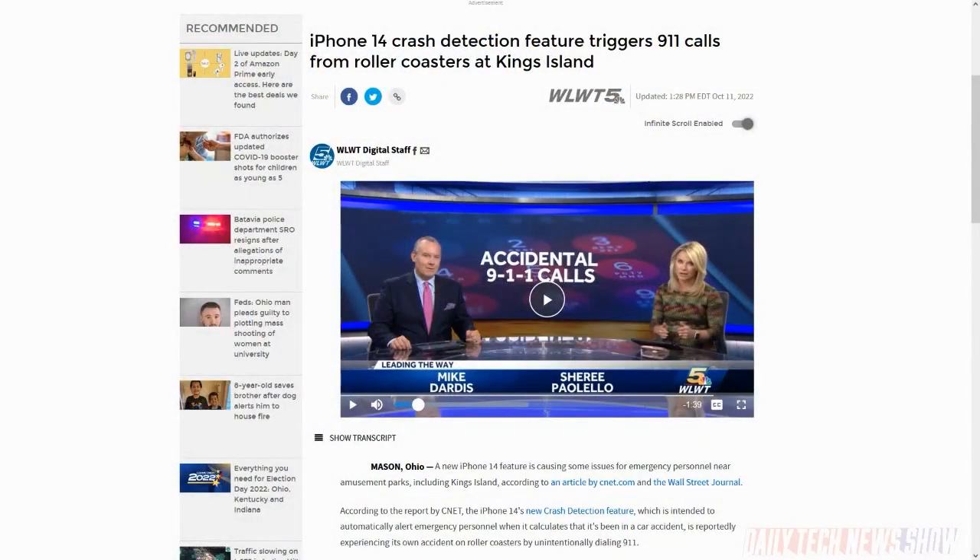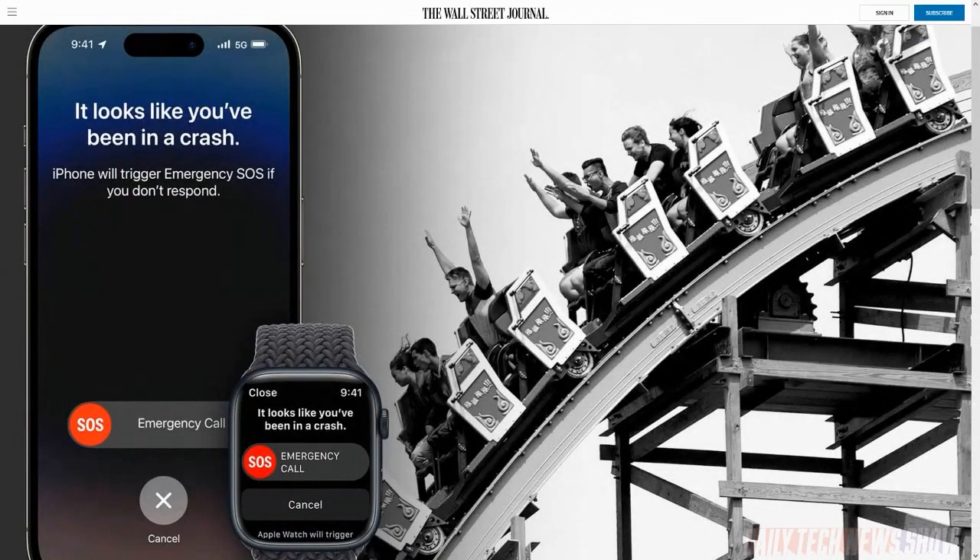Warren County, Ohio Department of Emergency Services has received about 12 emergency calls from Kings Island Amusement Park due to iPhone 14 crash detection triggering during roller coaster rides. Unlike accidental squeeze-triggered calls, these specifically identified a car crash with unknown injuries, confirming it's the crash detection feature. Wall Street Journal's Joanna Stern also noted similar alerts triggered by the Joker roller coaster at Six Flags Great America near Chicago, though it's unclear if those are squeeze-triggered or actual crash detection.